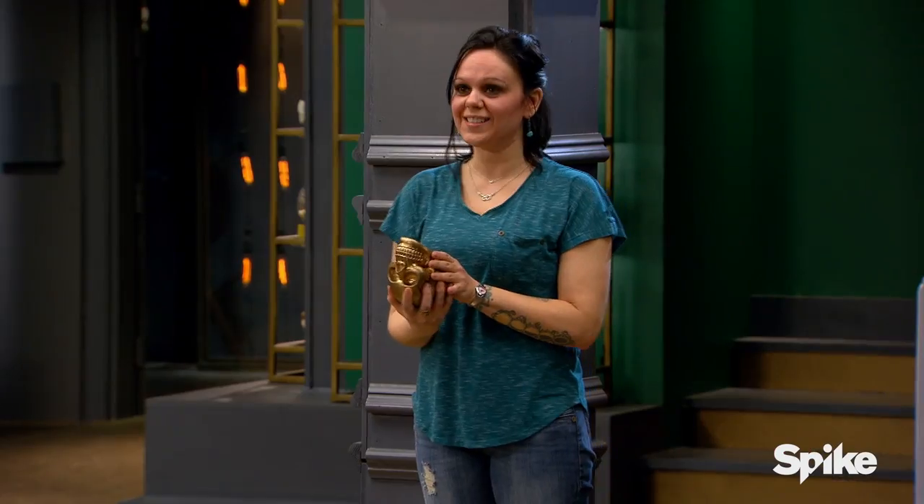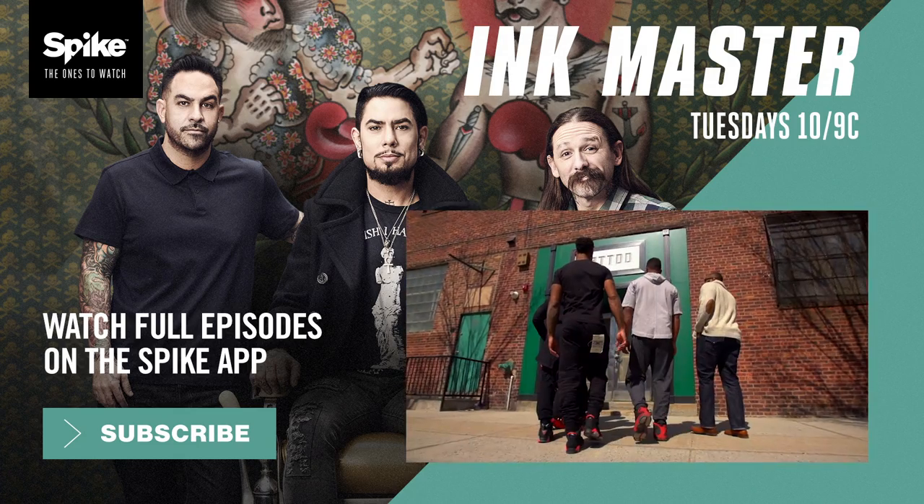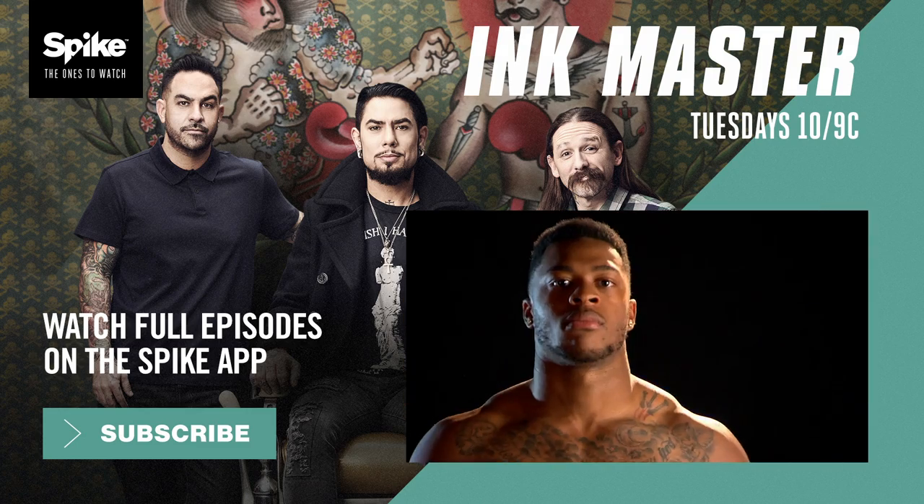Tyler. Matt. Chris. From the Jacksonville Jaguars, Allen Robinson.